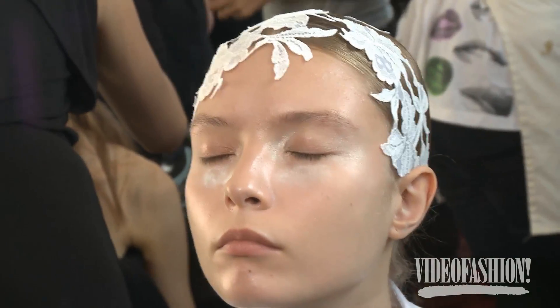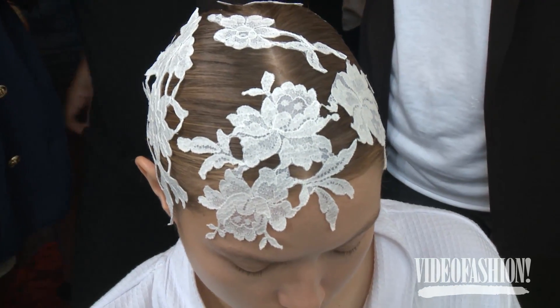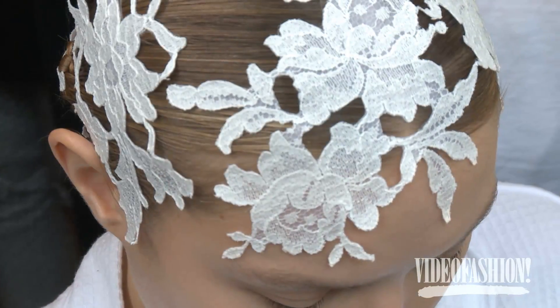There are two girls in the show that are brides. I just did a small head, did two plaits, and then connected them up the back, then used some of the different lace that was in the collection — part of the dress — and placed it on the head, onto the skin. It's like more of a modern wedding mermaid.